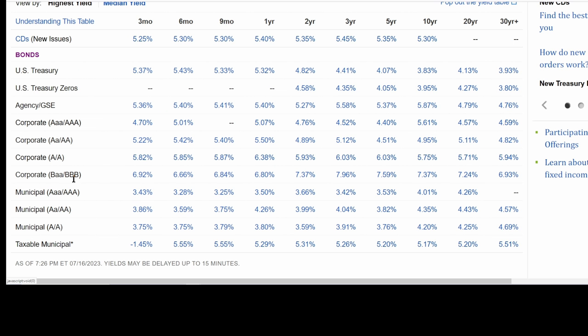Looking at these bond yield tables, you see the high yield — BAA, BBB — the yields for a five-year are 7.59% versus treasuries of 4.07%, so about a 3.5% difference. At three years it's also about 3.5% difference, and two years also about 3.5% difference. Now looking at the two-year high yield versus AAA corporates, it's only about a 2.6 percentage point difference. The five-year difference is about 3.2 percentage points. So when there's no big market turmoil, the spread between high yield and AAA corporates or treasuries is not that big.